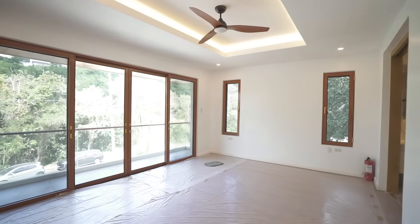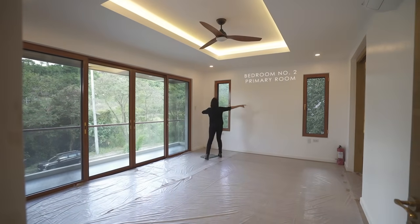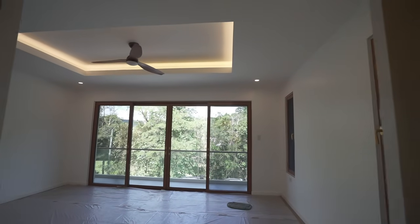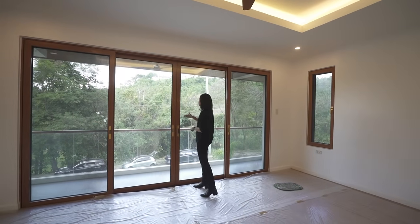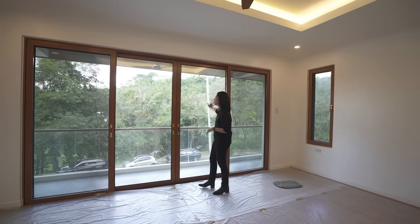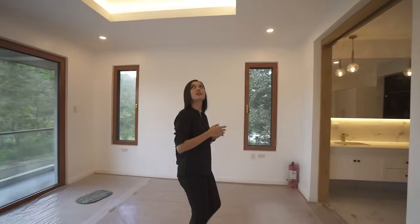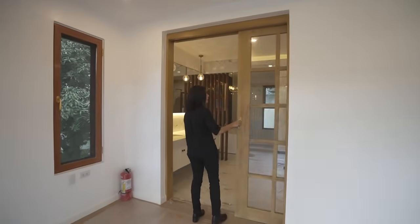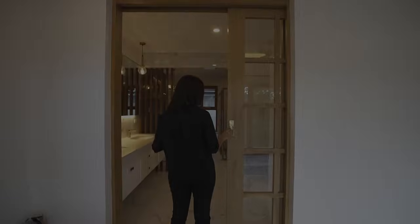Here we have bedroom number two. You have two windows over here and then a massive glass panel sliding door on the front side of the property, which will lead you to a balcony that spans the width of the room itself. Since you have a golf course right in front, the view here is full of greenery — it's beautiful. You have high ceiling, a beautiful ceiling fan, and then right here behind a wide pocket sliding door — that is so smooth.